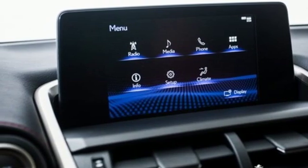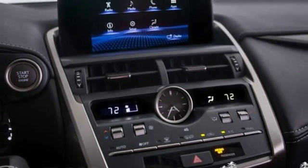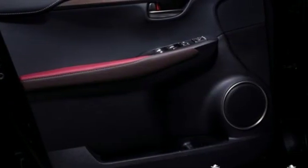Rear parking sensors, external memory control, Wi-Fi hotspot, dual zone climate control, auto dimming rear view mirror, and power heated mirrors.